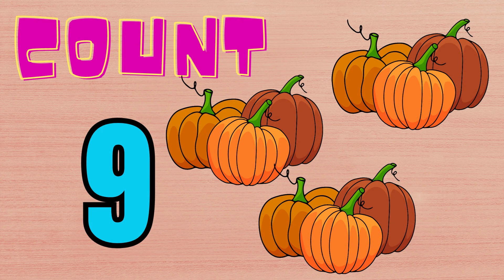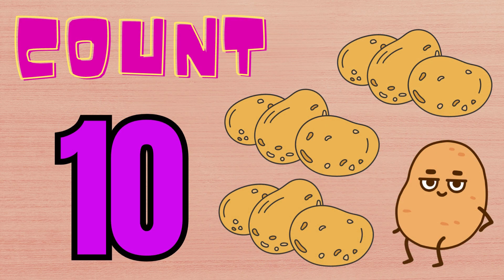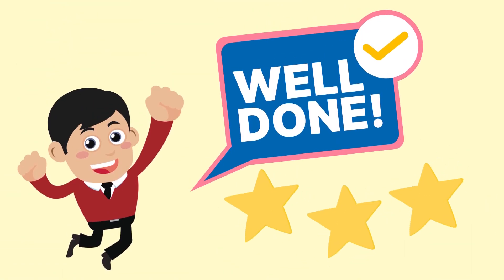Nine pumpkins. I have nine pumpkins. Ten potatoes. I have ten potatoes. Well done. See you again. Bye-bye. Bye-bye.